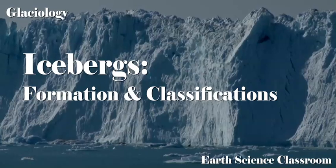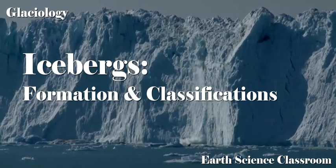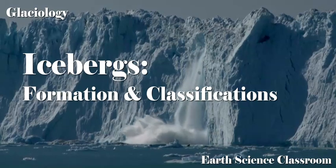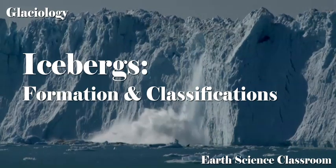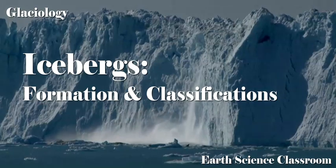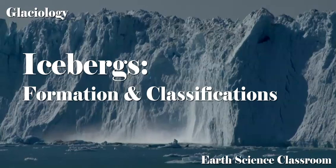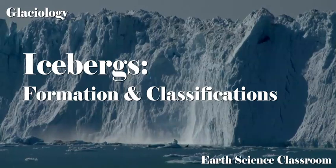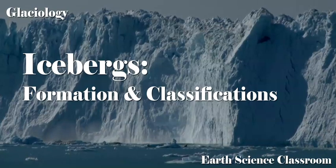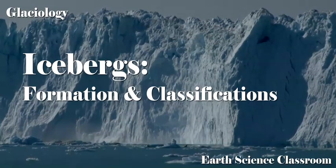Welcome back to the Earth Science Classroom. This video is in glaciology, and we're looking in more detail at the formation and general term of bergs — how they are formed, how they're created, the different types based on their size, how they move within the ocean currents, and occasionally sink very large ships. Let's check this out.